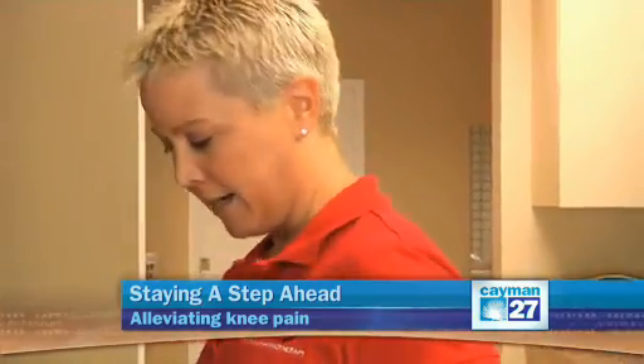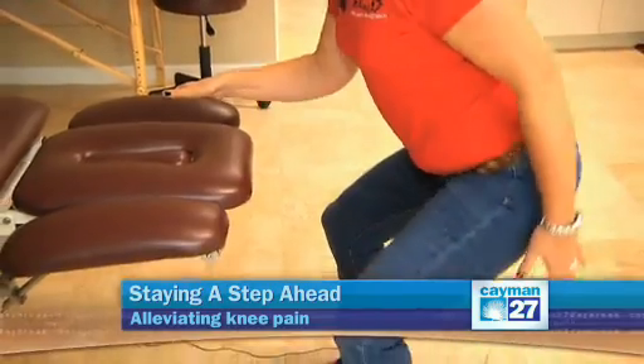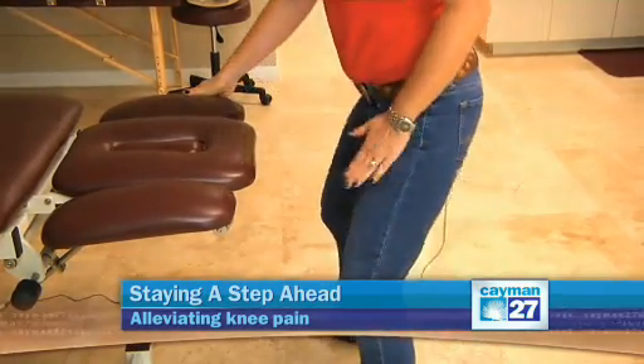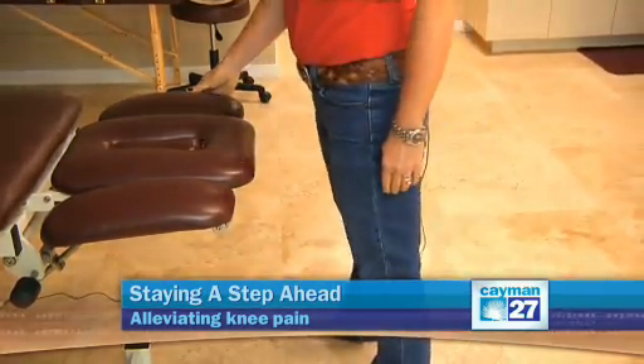If you prefer standing exercises or want to try these at work: stand up, hold on to something so you can lean backwards and squat down, really focusing on your glutes and hips. Squat down — do not let your knees go over your toes, and don't let your thighs go beyond parallel.